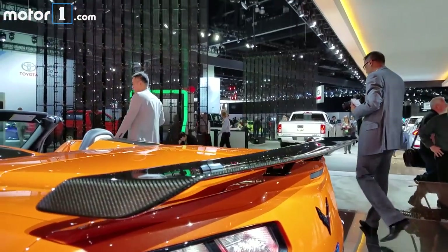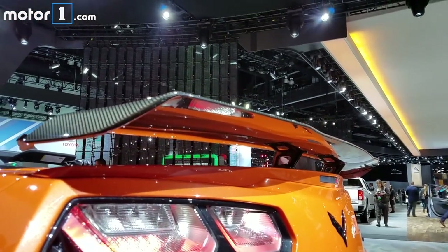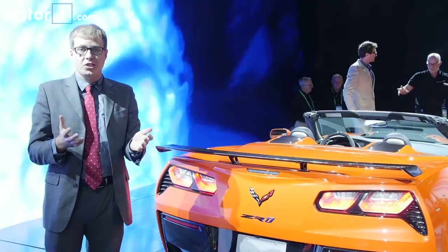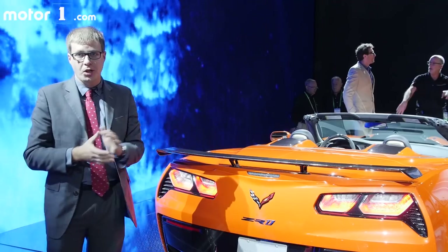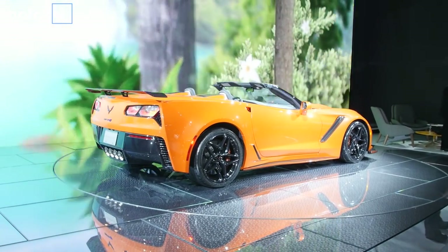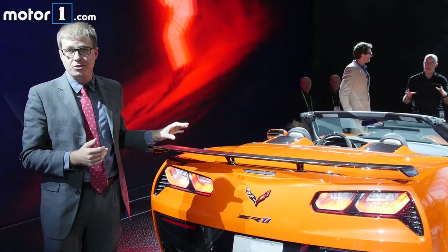This is the standard low wing downforce package that comes as standard on the ZR1, and as you can see this wing is actually mounted to a convertible. This is the first time in several decades that Chevy has offered a ZR1 Corvette convertible. Because even the coupe has a removable roof, no extra chassis bracing was needed. It's only about 60 pounds heavier than the coupe, and most of that weight is due to the folding soft top.